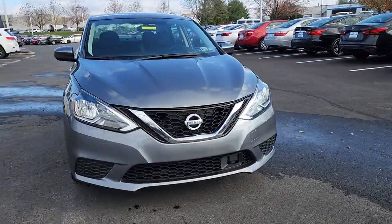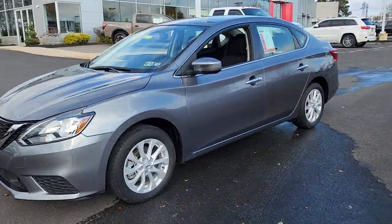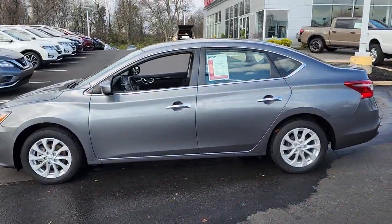Here is a wonderful 2019 Nissan Sentra. With less than 25,000 miles on the odometer, this vehicle provides excellent value.